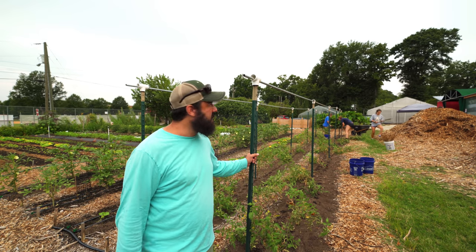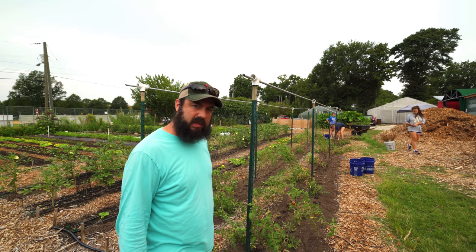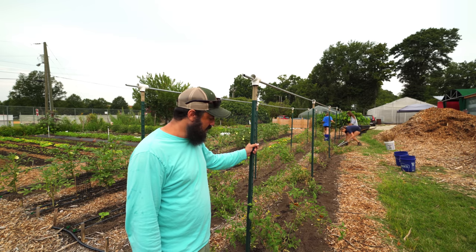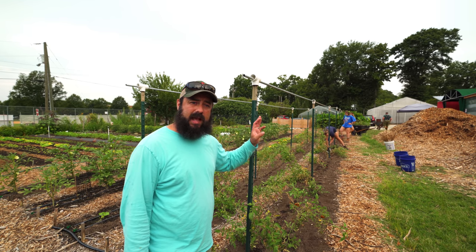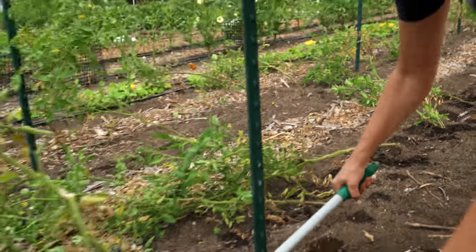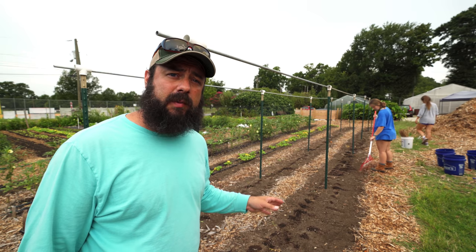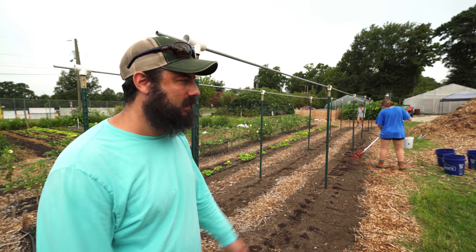Our tomatoes are done for the summer and we're going to pull these guys out today. We just took out the strings and stakes and we're cutting out the plants at soil level — keeping the roots in the ground, which I've talked about plenty of times before. This is my normal trellis setup; it comes apart pretty quickly so we'll take it apart and stash it. The interns are making quick work of this. You just cut them off right below the soil level with the big loppers, leaving the roots in the ground, and we'll compost the rest of the plant. Just make sure you get the twine out so that doesn't go in the compost bin.